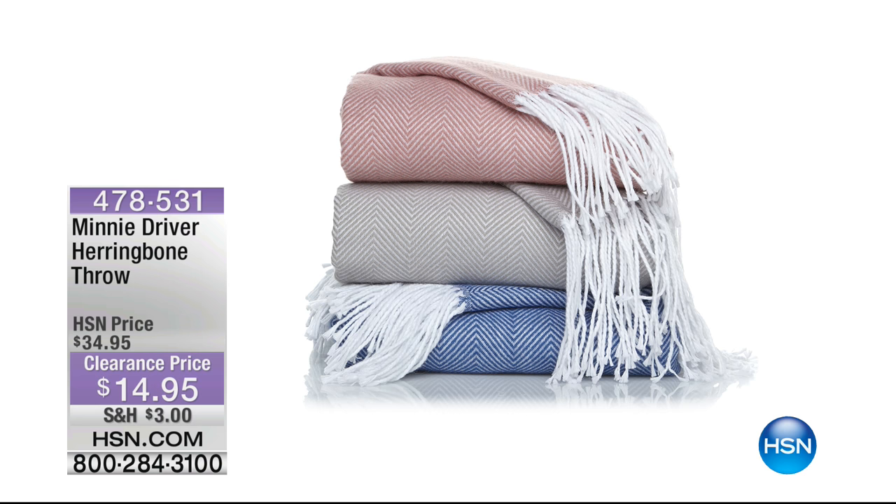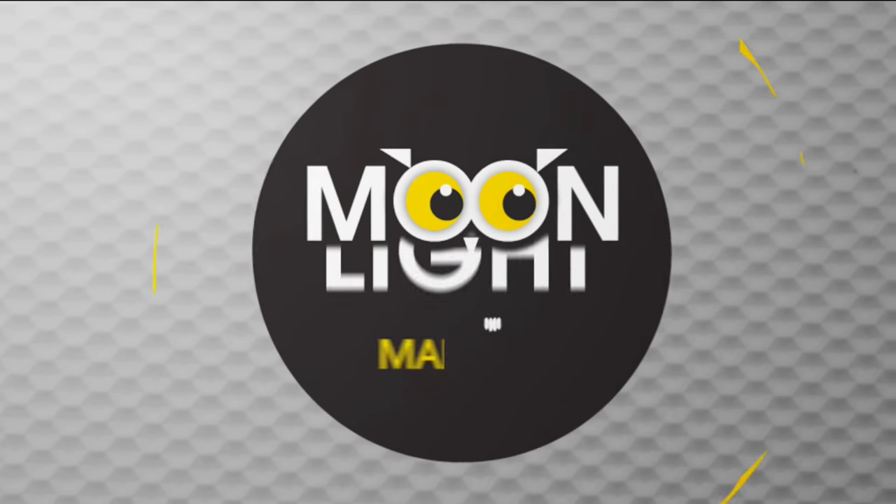That gorgeous herringbone throw for $15 — less than $15. Originally $35, the Minnie Driver herringbone throw is one of the biggest reductions of the show. We have all three colours available right now for $14.95 — add it to your order. It'll save on your shipping and handling. Out of all the options, the blue has been the most popular. Congratulations and thank you for joining us during Moonlight Markdowns.